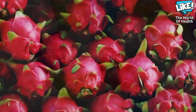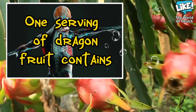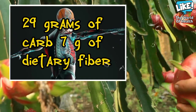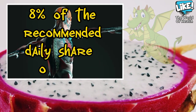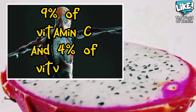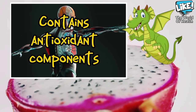First, dragon fruit is low in calories and rich in various vitamins and minerals. One serving, equivalent to 227 grams, contains 136 calories, 3 grams of protein, 29 grams of carbohydrates, and 7 grams of dietary fiber. It also provides 8% of the recommended daily intake of iron, 18% of magnesium, 9% of vitamin C, and 4% of vitamin E. In addition, dragon fruit contains antioxidant ingredients and compounds that have great benefits.